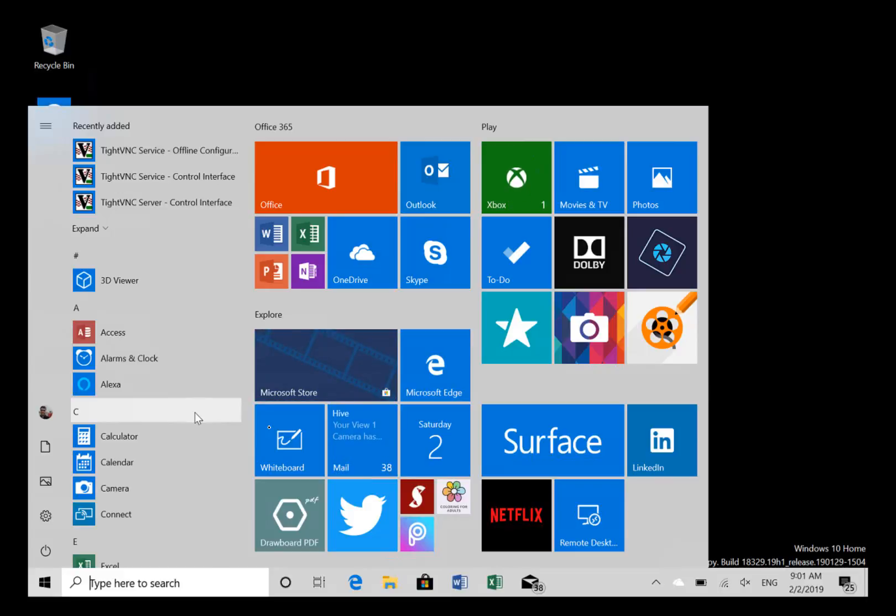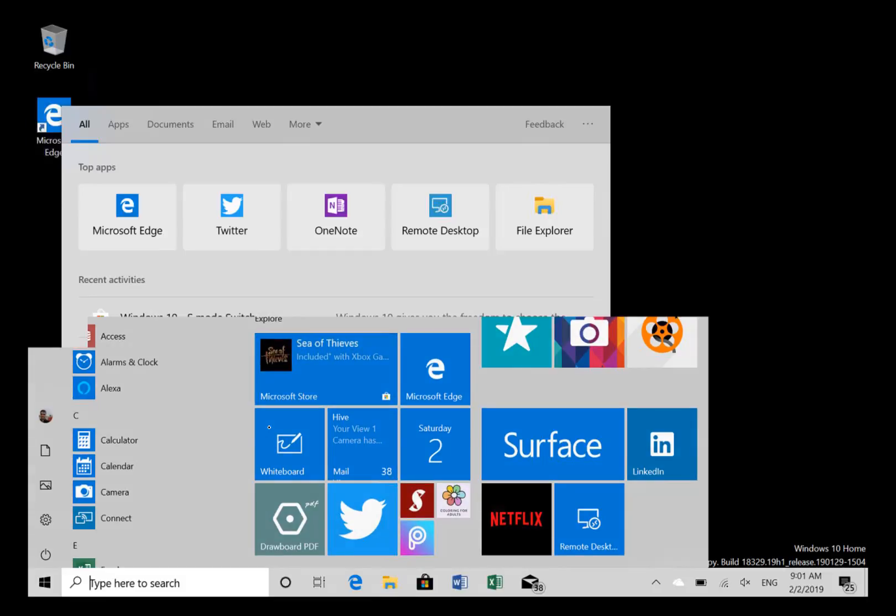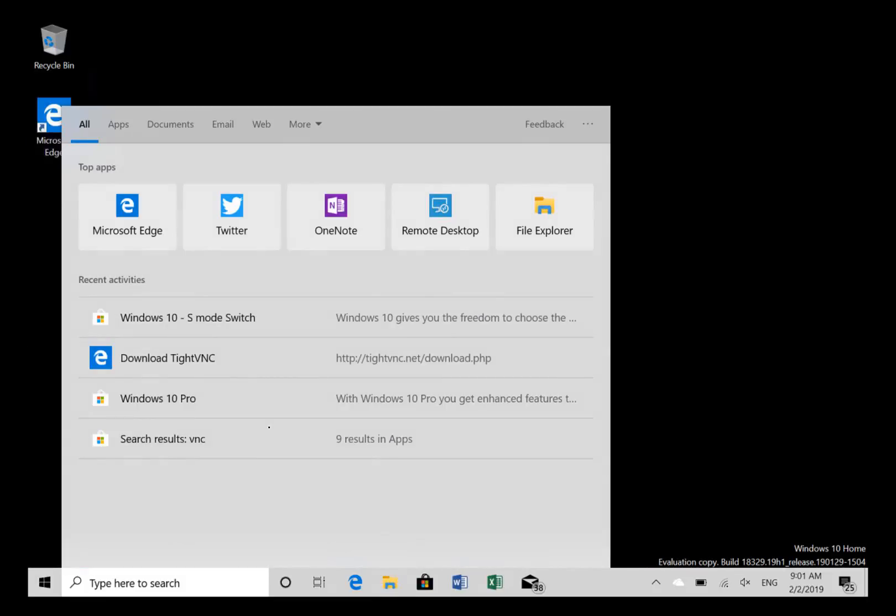I still wanted to do this video because I wanted to show a couple of new things. The main thing is we've got a redefined look in the search mode. Remember, search and Cortana are now split — there's Cortana over there and there's search here, where you get your top apps. You've got this new design of search, and here you can see my top apps — the ones I've used the most. I think that looks quite good; it's a lot neater than the previous version.